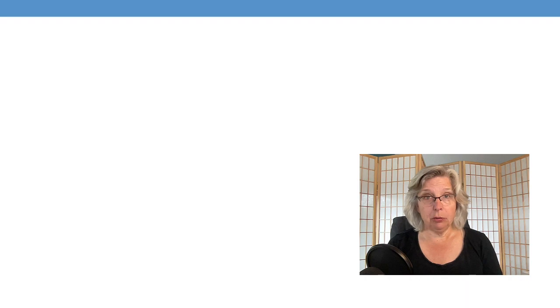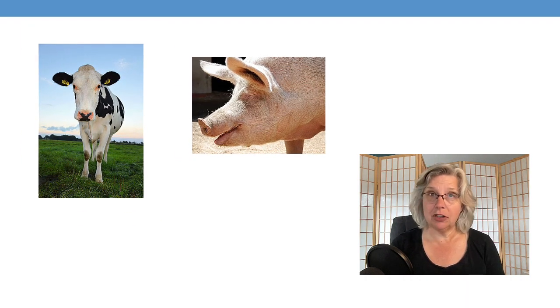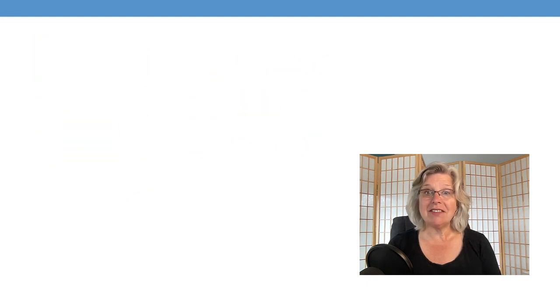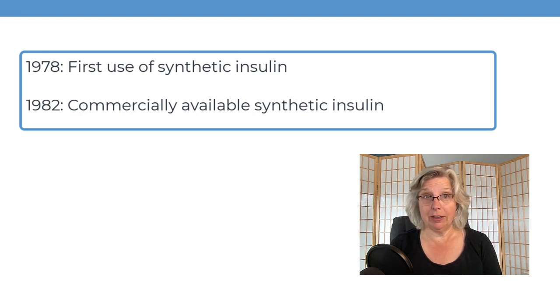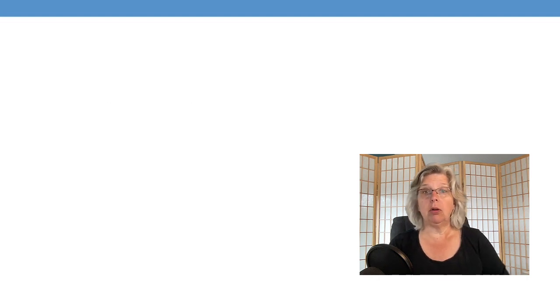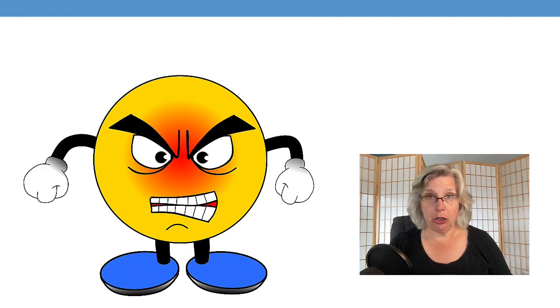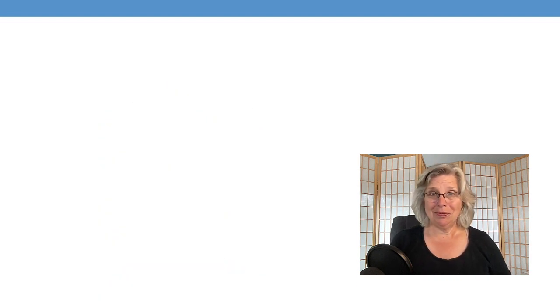Early forms of insulin were derived from cattle and pigs, but many patients developed allergies to these animal products. It wasn't until 1978 that synthetic forms of insulin were developed, and in 1982, they became commercially available. We could go down a whole rabbit hole about what has happened with insulin prices, but let's instead talk about what insulin does.